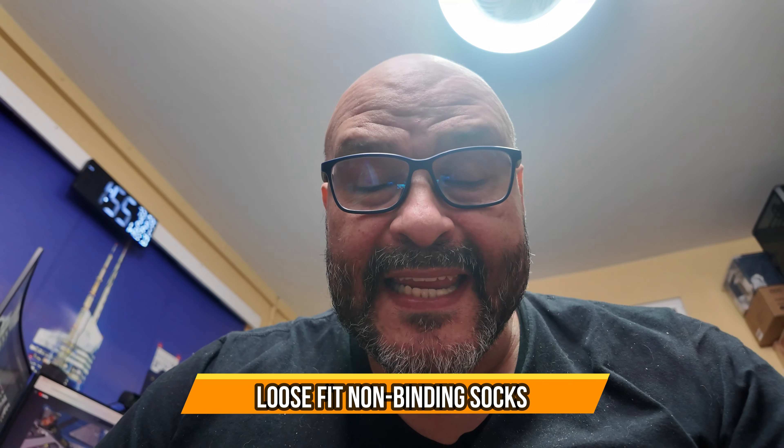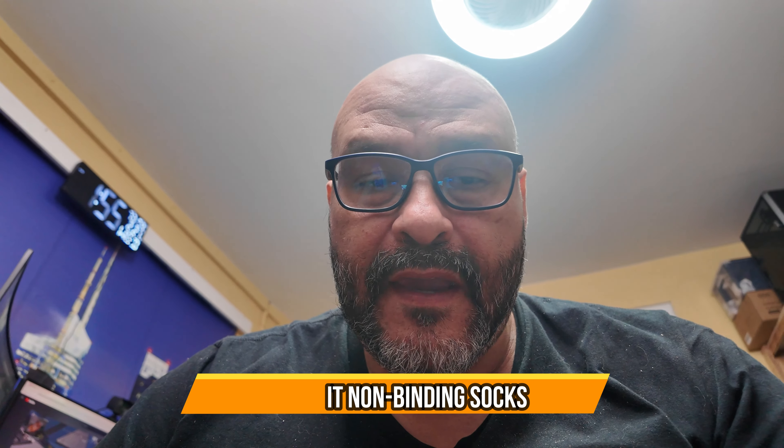If you suffer from tightness or swelling in your feet and you need some socks, I'm gonna show you some very comfortable socks that you should be aware of. These are pretty good if you're gonna be wearing any shoes, or maybe around the house — very comfortable too. I'm wearing them right now.